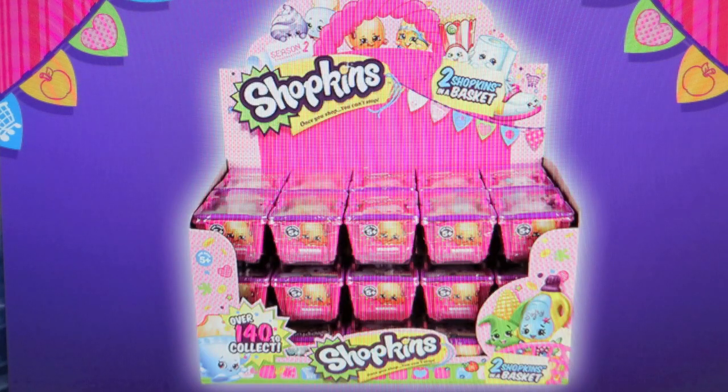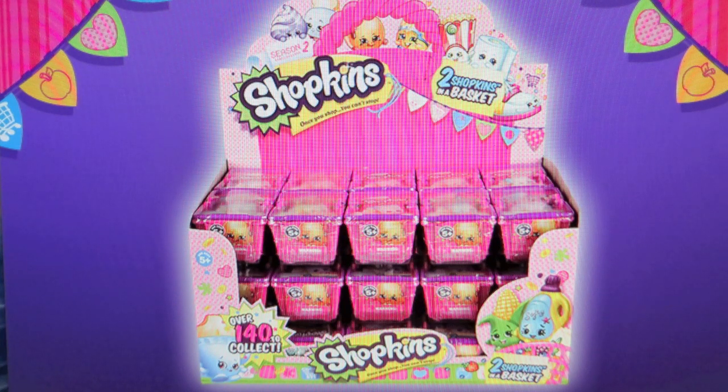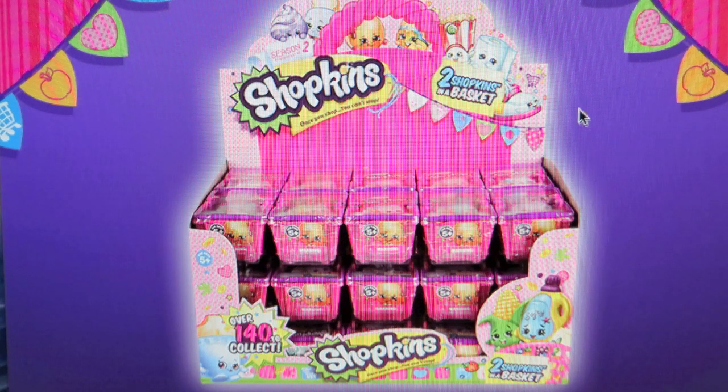This is one of the packs of Blind Baskets, same as Season 1, except these are purple and they're going to have the new Shopkins. Season 2 is going to be just like Season 1 — it's going to come in two packs, five packs, and 12 packs. Nothing different there, just different Shopkins inside. And this looks like a little bottle of laundry detergent or something. I'm excited because they're going to have all new categories.